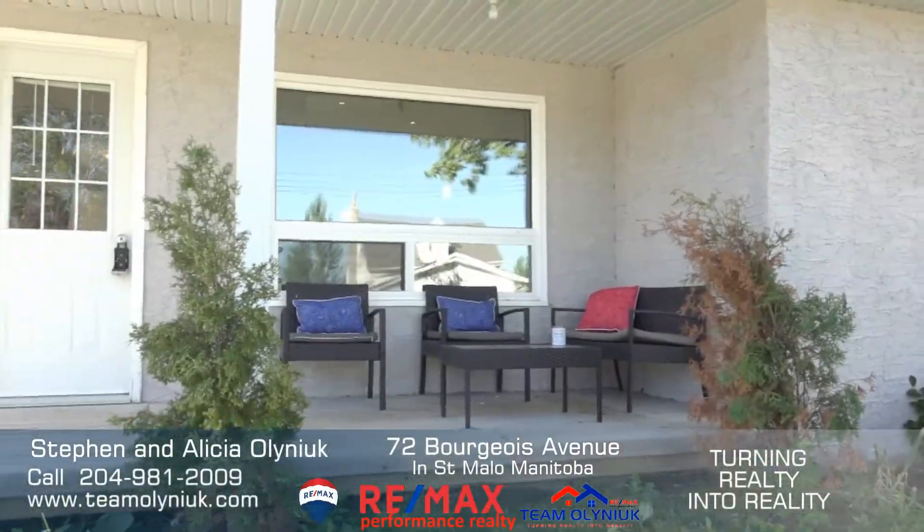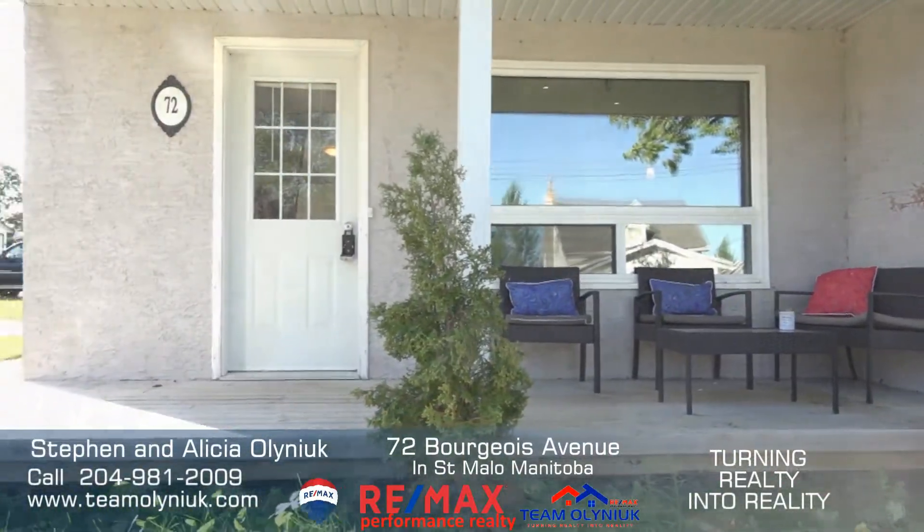A great thing about this property is the cute front deck. There's a great sitting area in the backyard, and the huge corner lot.